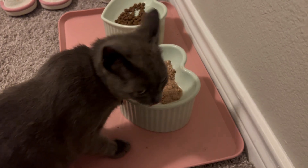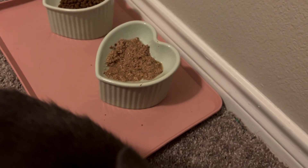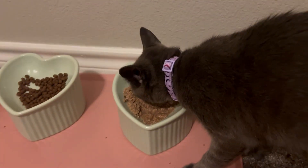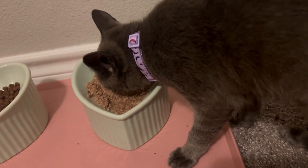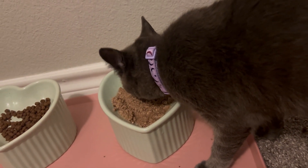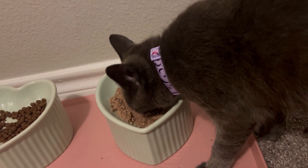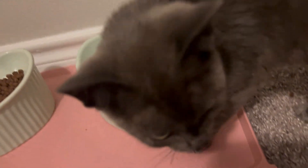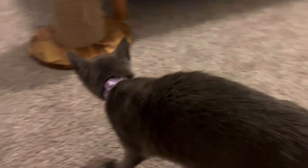I think she definitely likes the kibble more than the wet food. It's been a bit of a struggle to get her to eat wet food, so I haven't been giving her a whole can's worth. I'm giving her a little bit less tonight because she didn't eat all her wet food yesterday either. I try not to pet her while she eats because then she'll just aggressively ask for pets.